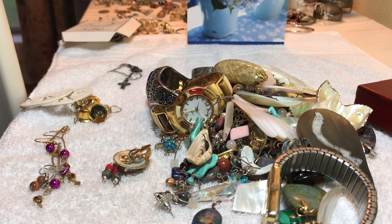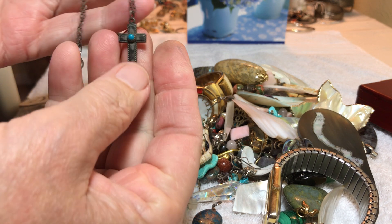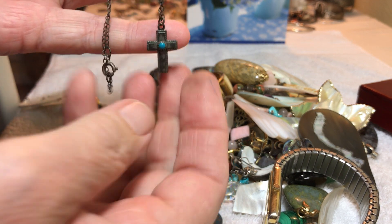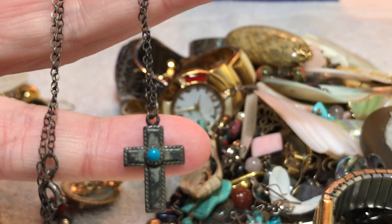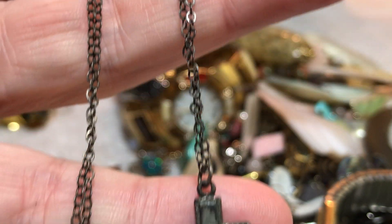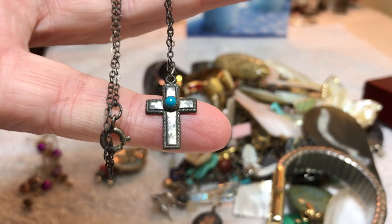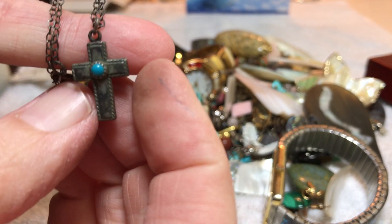I'm trying to just get a bucket here. At some point I will organize. I still haven't gone through the last big batch of earrings from a big box, and some of them would probably be pairs. Now this is not marked — I'm keeping it. It is turquoise and sterling; it tested as sterling — the chain and the cross — but it's old and it's not marked.